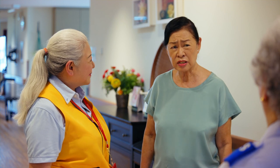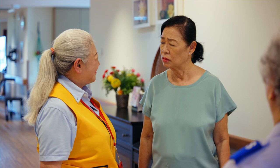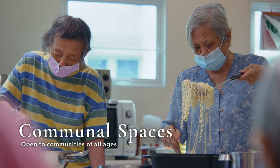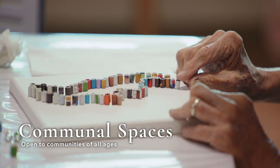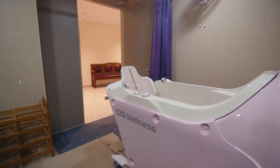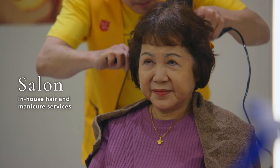We also have an EAS system — short for our earn and spend system. The earn and spend system actually creates independence. Every day you can choose to carry out different activities: cooking sessions, music, dancing, arts, exercise. You can go and play arcade and earn credits, and then spend them at the spa, the salon, and the cafe.